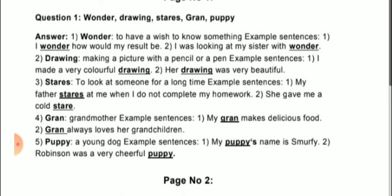The third word is stars. To look at someone for a long time — that is called staring. Example sentences: first, 'My father stares at me when I do not complete my homework.' Second, 'She gave me a cold stare.'